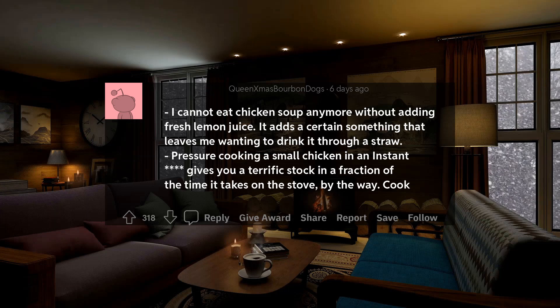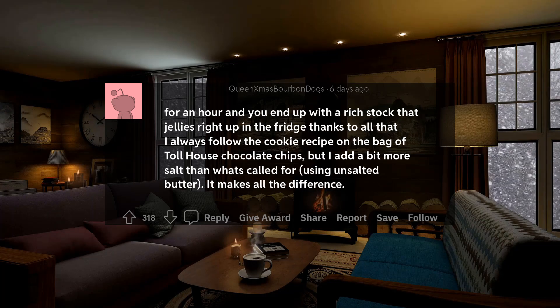Pressure cooking a small chicken in an Instant Pot gives you a terrific stock in a fraction of the time it takes on the stove. Cook for an hour and you end up with a rich stock that jellies right up in the fridge. I always follow the cookie recipe on the bag of Toll House chocolate chips, but I add a bit more salt than what's called for, using unsalted butter. It makes all the difference.